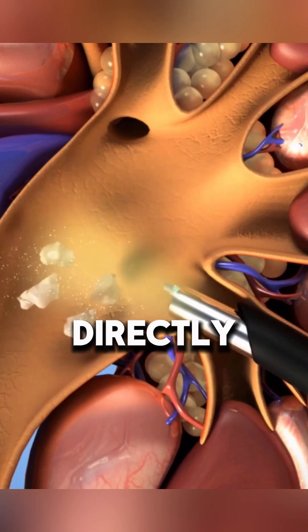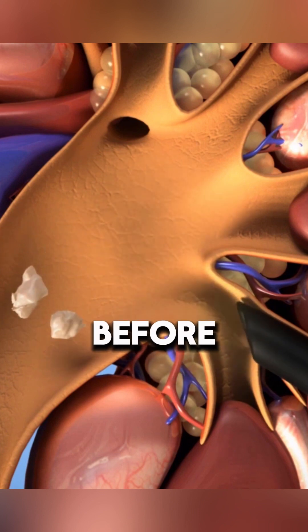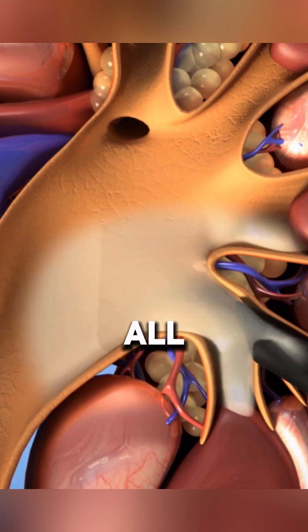Smaller stones can be removed directly with a grasper, while larger stones are fragmented with a laser before extraction.